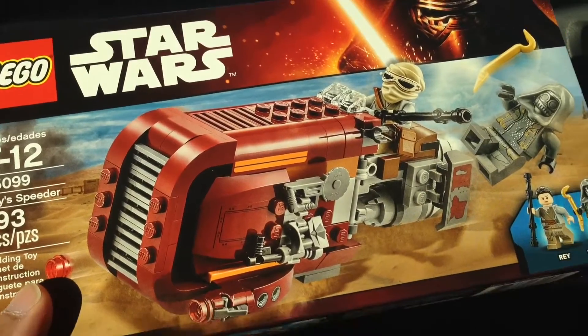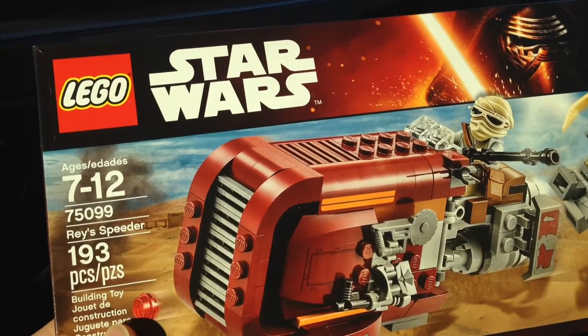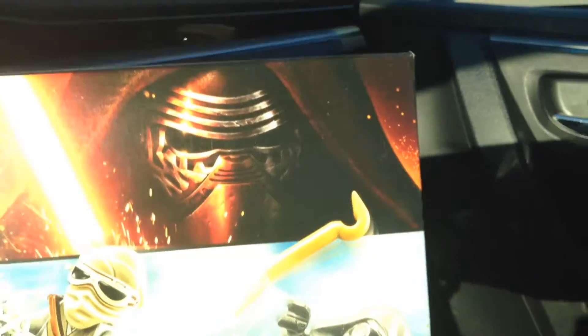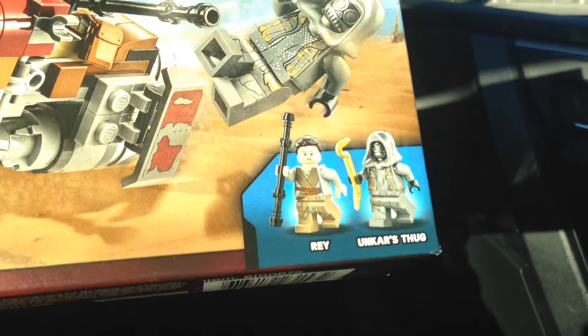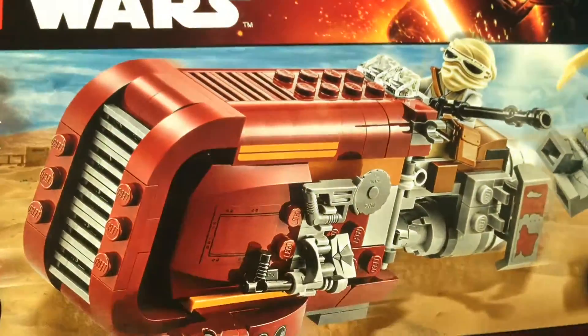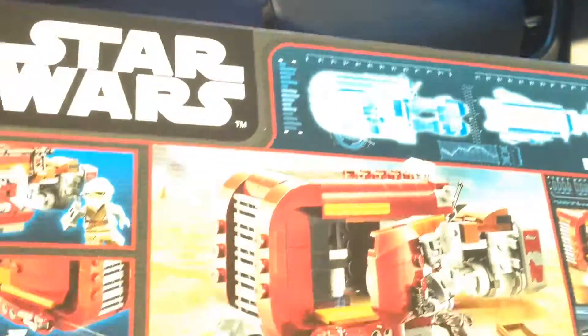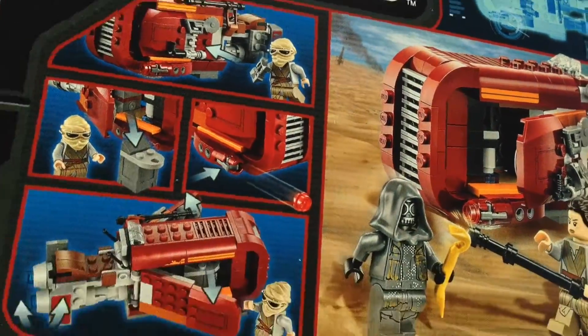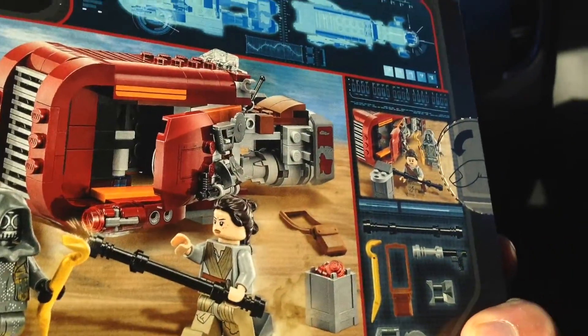To reach $75, the first set I got was this Star Wars set — Rey's Speeder. This is from the new movie, The Force Awakens. We got Rey and a thug — a Unkar thug. It's a cool little set. Here's the back where you can see some of the features of Rey's speeder. You can see this in the new Star Wars trailer. So I'm excited to put this together.